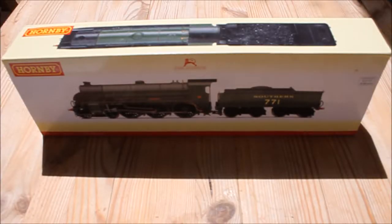Hello and welcome to this review of Hornby's N15 King Arthur Class No. 771 Sir Sagramore.